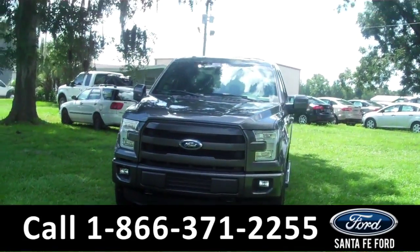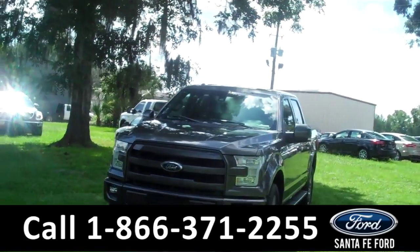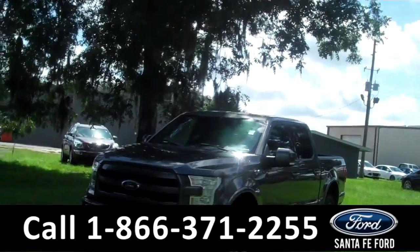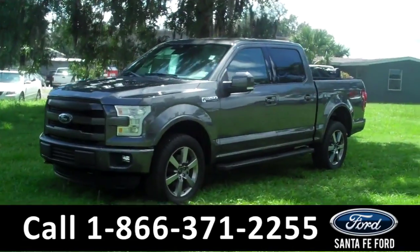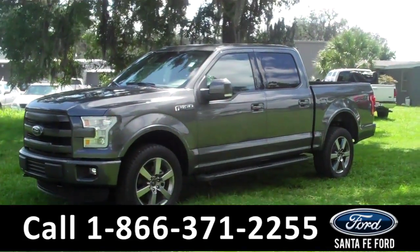Hi there. It's Leslie here with the brand new 2015 Ford F-150. This one is a 4x4 SuperCrew. I'd also like to invite you to visit our website at SantafeFord.com. You can view our entire inventory.